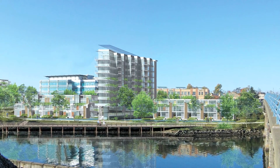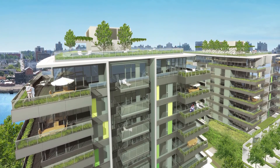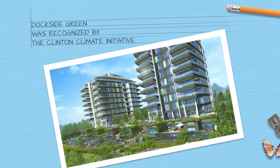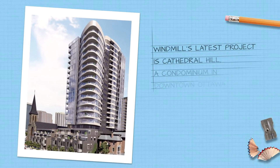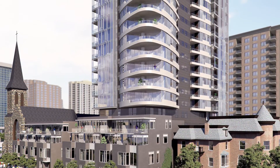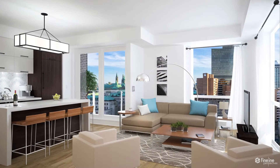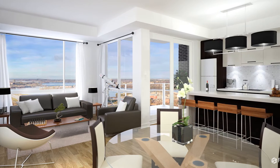Our best known project is a project called Dockside Green, which is about a million square feet of LEED Platinum real estate in Victoria, British Columbia. This is going to be amongst the most energy efficient buildings in all of Canada. We're doing the full suite of sustainability measures but wrapped up in a luxury condominium.